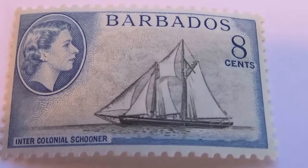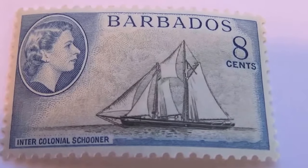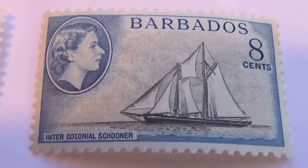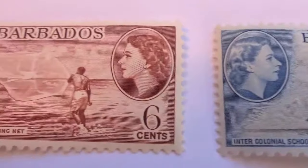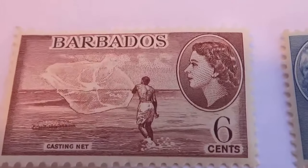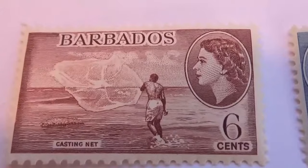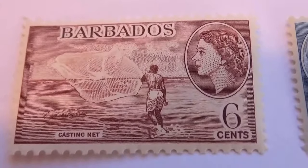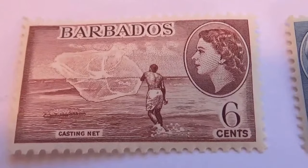It's always nice to look at them when they're unused, only because you don't have interference from a cancellation that's in your way to view the beauty. Look at that — talk about beauty, it's like its own bubble. Six cents — casting a net.